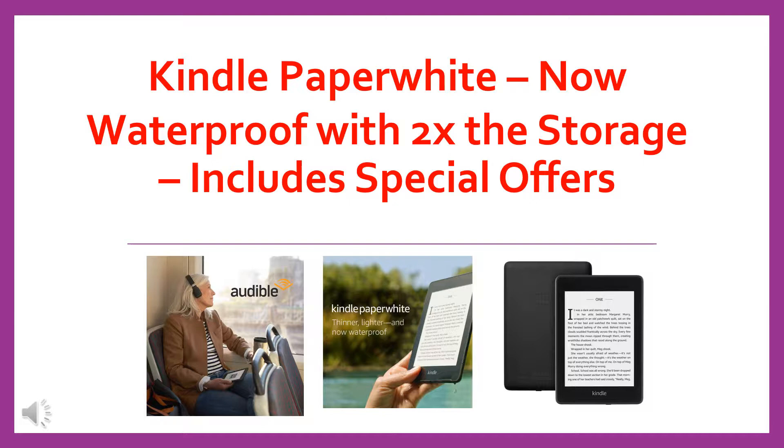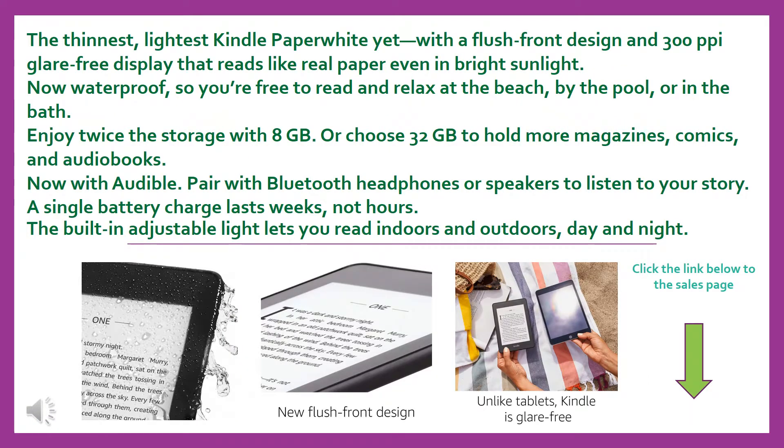Kindle Paperwhite — now waterproof with 2x the storage. The thinnest, lightest Kindle Paperwhite yet, with a flush front design and 300 pixels per inch glare-free display that reads like real paper even in bright sunlight. Now waterproof, so you're free to read and relax at the beach, by the pool, or in the bath.